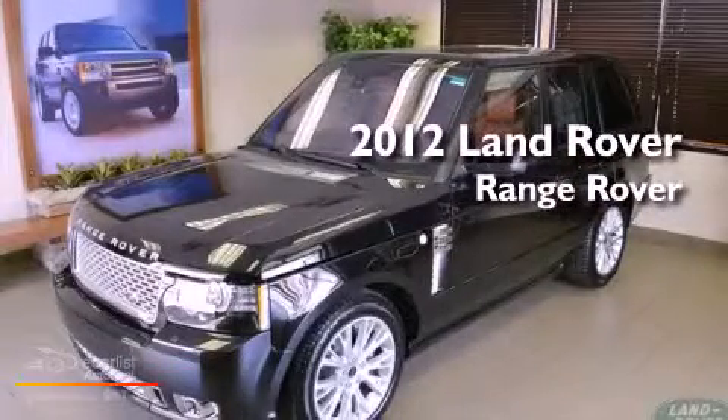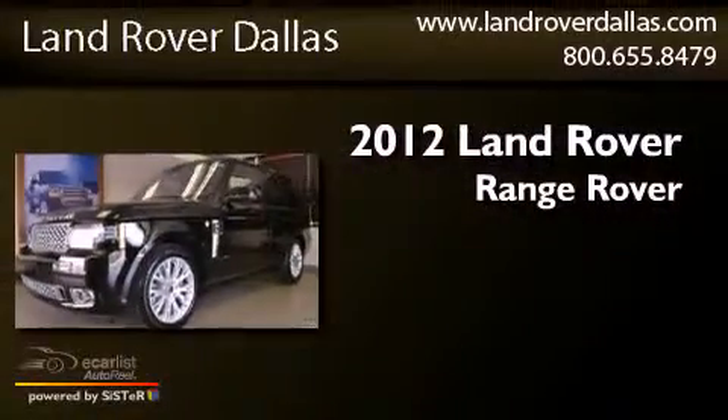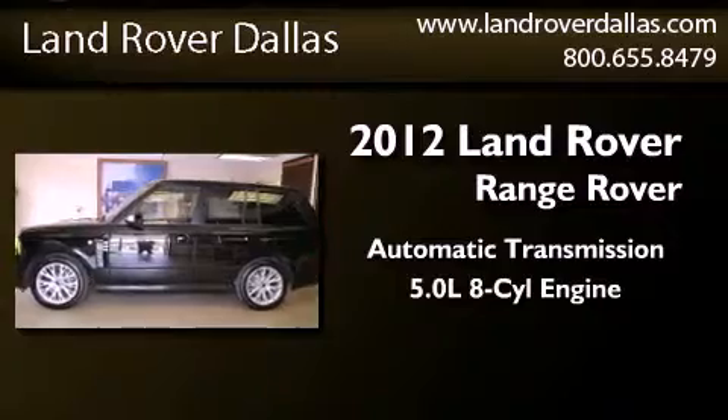This is a brand new 2012 Land Rover Range Rover. This SUV has an automatic transmission and a 5.0-liter V8.